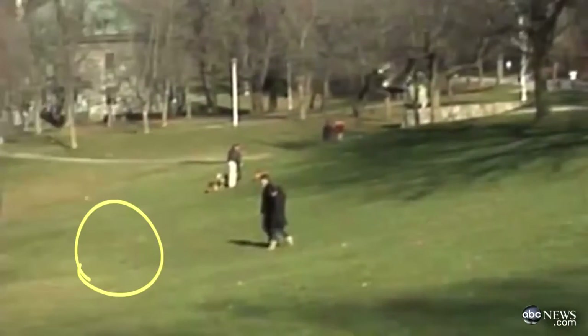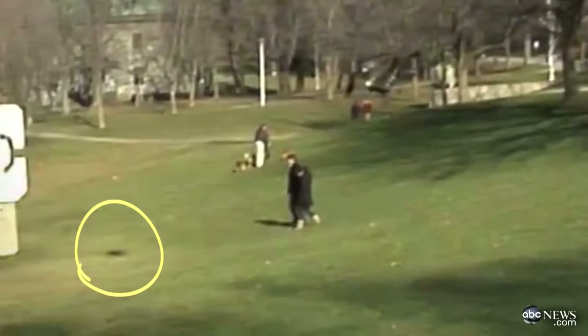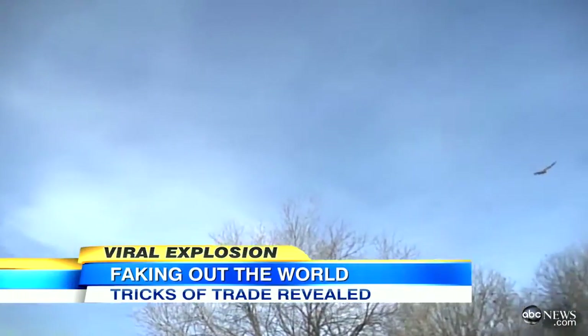Now take a close look at the eagle's shadow. It appears, then disappears, then reappears. It's about making false look true to everybody — the latest, but by no means the last, viral video hoax to captivate us.